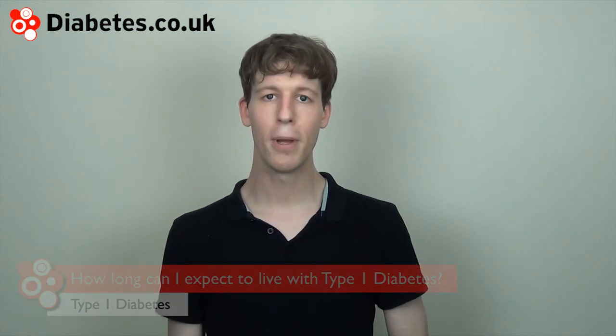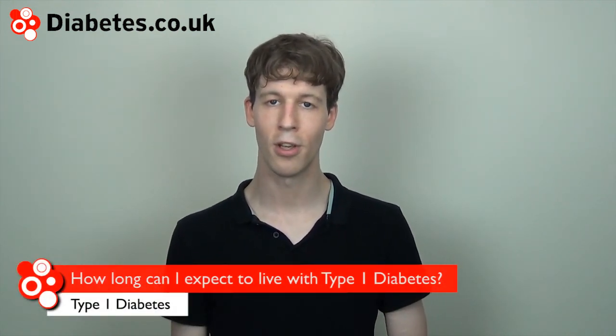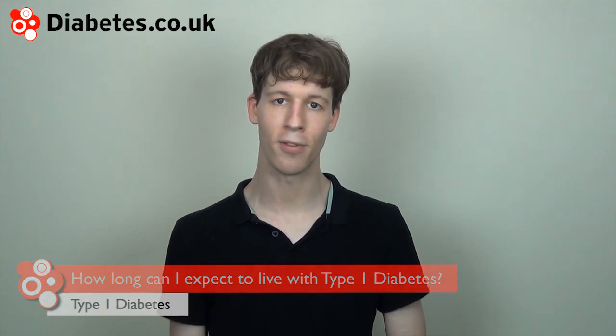A lot of people want to know how long they can expect to live with type 1 diabetes. The good news is that it's not all doom and gloom, and with good control, you can expect to live a long and happy life. People with type 1 diabetes have been known to live into their 90s. One example is Bob Krauser from the USA, who has now been living with type 1 diabetes for over 85 years.